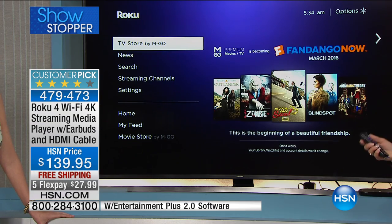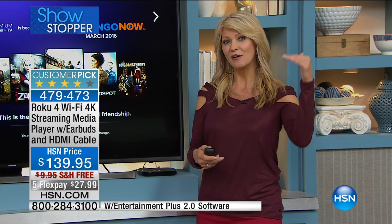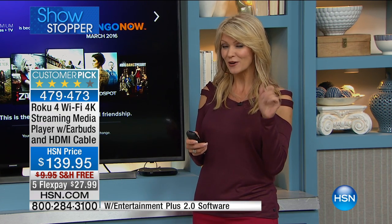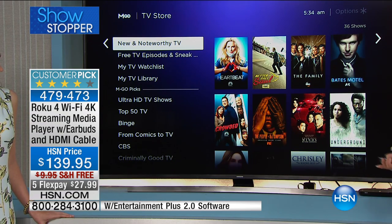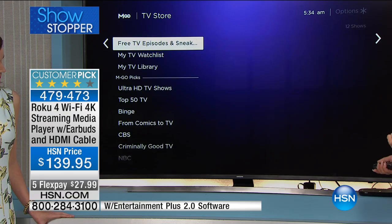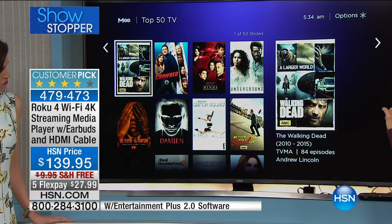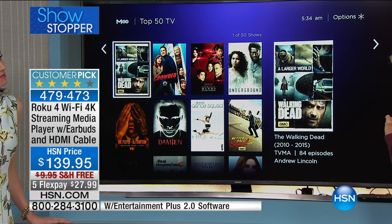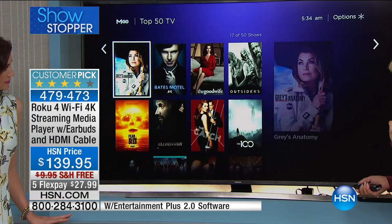Remember, what's great about this is it is the highest quality we've ever offered before. We're talking about 4K content — four times better than anything you may have ever seen before. Here we go into the movie store, or into the television store. Here's new and noteworthy: 36 new shows. Let's zip down to the top 50 television shows on TV. Without having cable, without having to pay a monthly bill, without ever having to spend another dime, you have access to all of this programming.